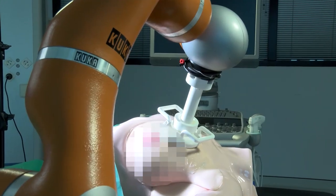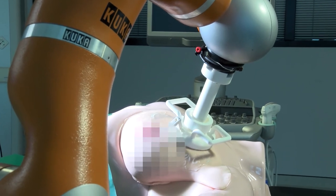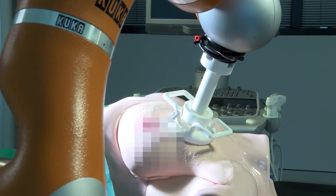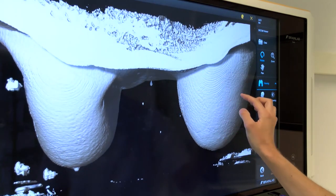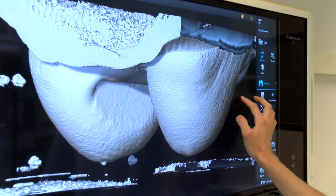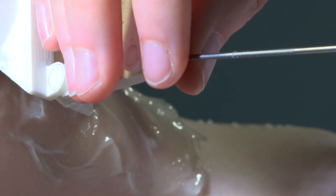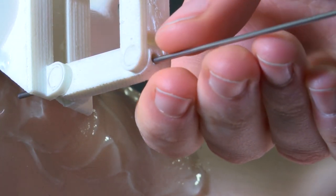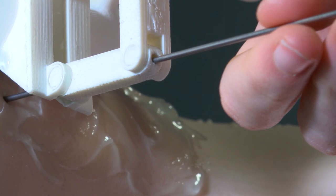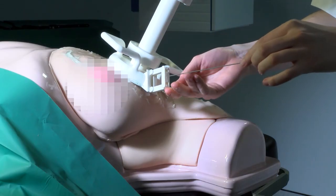Then, we use a robot arm equipped with an intelligent ultrasound probe to align the biopsy needle with the lesion. We combine MRI and ultrasound scans to localize the target lesion, taking care of tissue deformations. The radiologist inserts the needle manually, while the robotic arm keeps it aligned with the lesion. In this way, we combine the high precision of MRI with the advantages of ultrasound-guided biopsy.